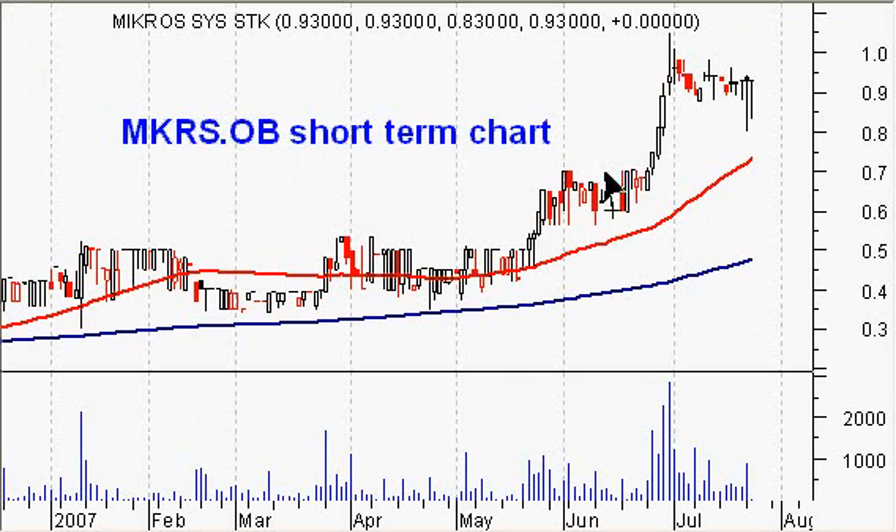Over the short term you can see we've had this nice bull run, but volume dried up here in this consolidation period. The chart looks bullish, so technically the stock is attractive.